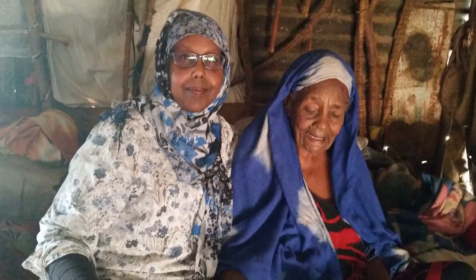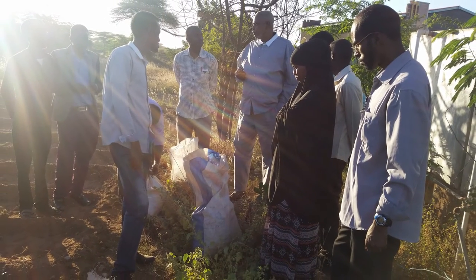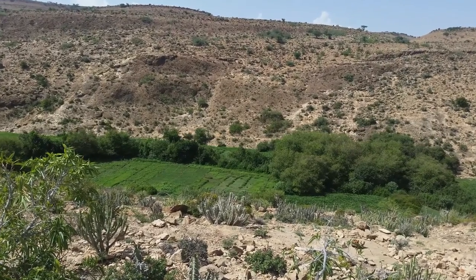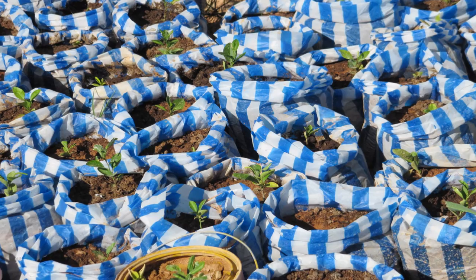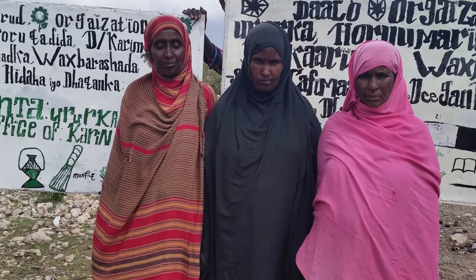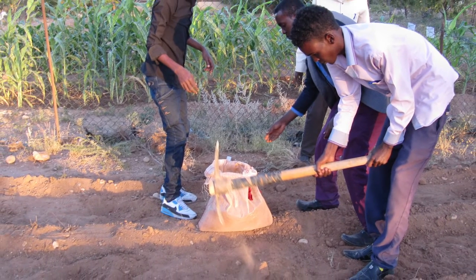Dr. Muna Ismail leads the Initiatives of Change Yeheb Project, working with the local community, aiming to restore this plant as a reliable, drought-resistant food source. Amongst the many objectives is to aid the restoration of degraded rangeland, to provide resources for fencing to protect the young plants, to help build food security to communities in drought-prone areas, and to connect individuals and communities across clan and national boundaries. The project also aims to build local capacity and capability to cultivate yeheb for sustainable living, for the benefit of the whole community.